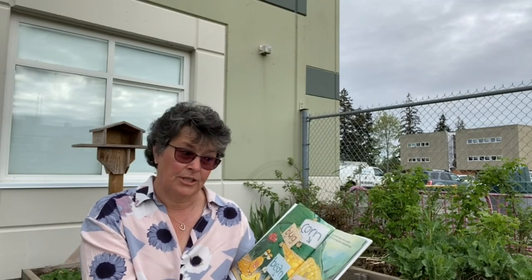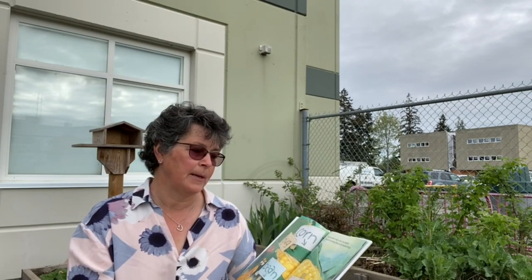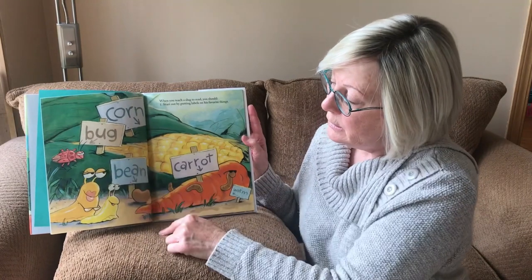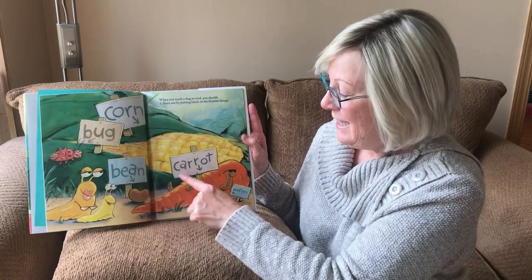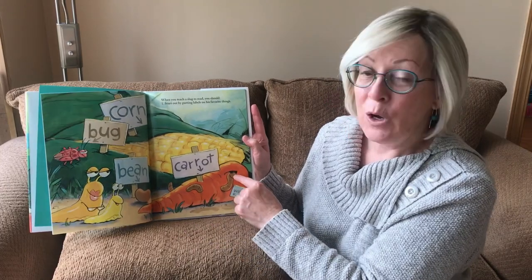When you teach a slug to read, you should number one: start out by putting labels on his favorite things. Corn, how about a bug, bean, carrot, and a worm.